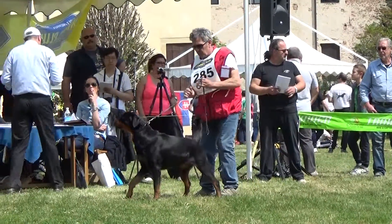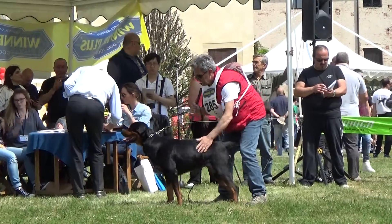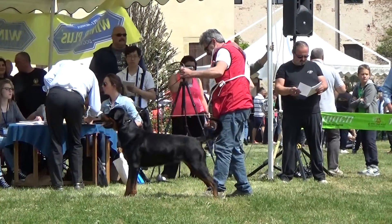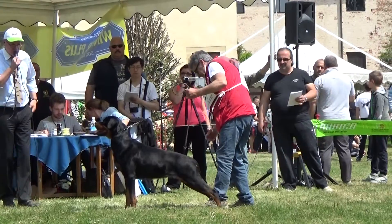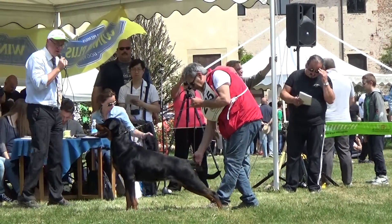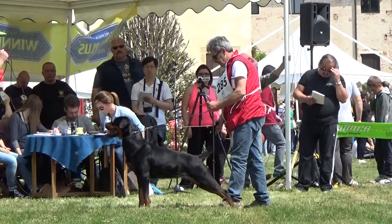Ciao! Trombones! Alert! Red-spotted gums!